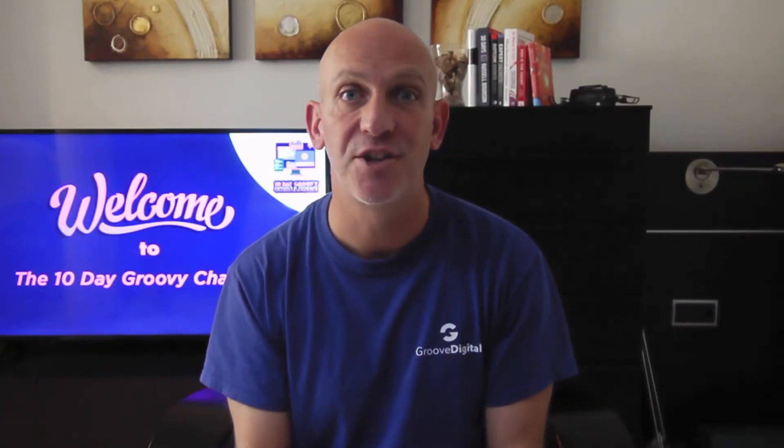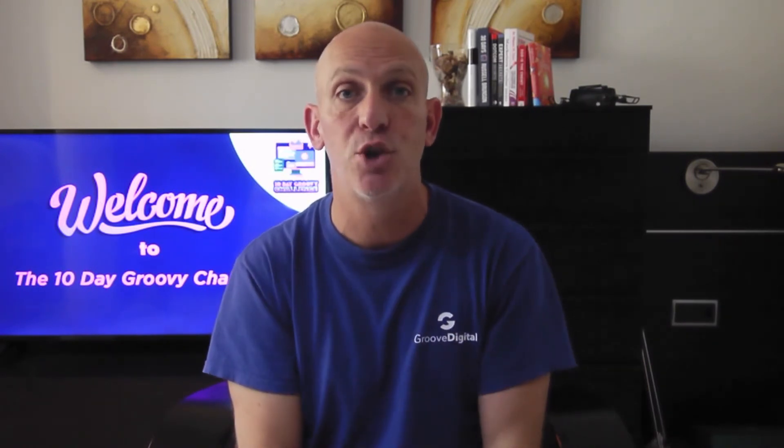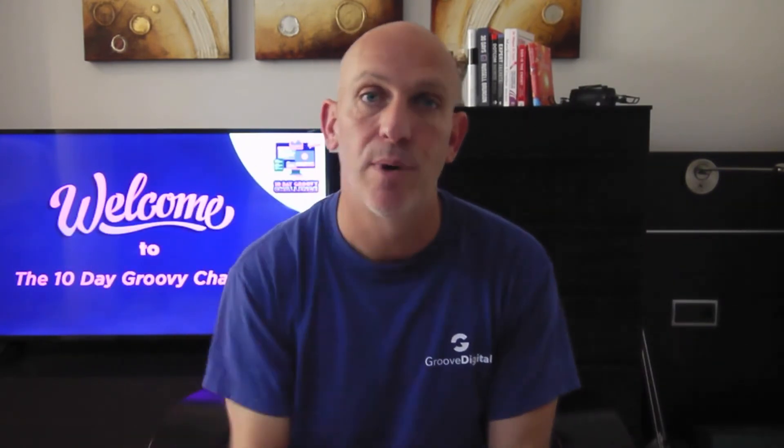I'm driving you to take action because that's what it takes. You can find knowledge to earn money online — there are millions of videos out there — but the reason you aren't getting the success you want, whether it's with a website, affiliate marketing, or generating income online, is the action part. So yeah, I'm driving you.